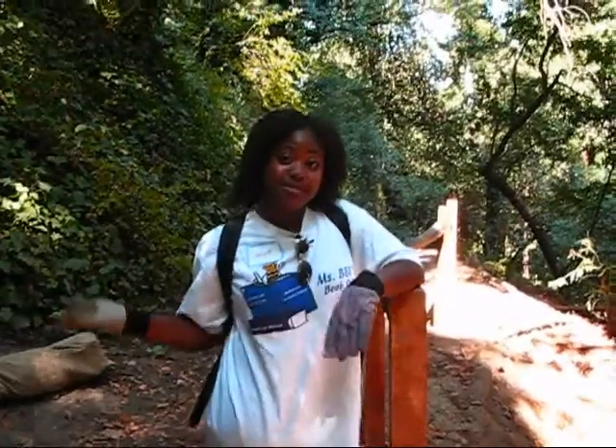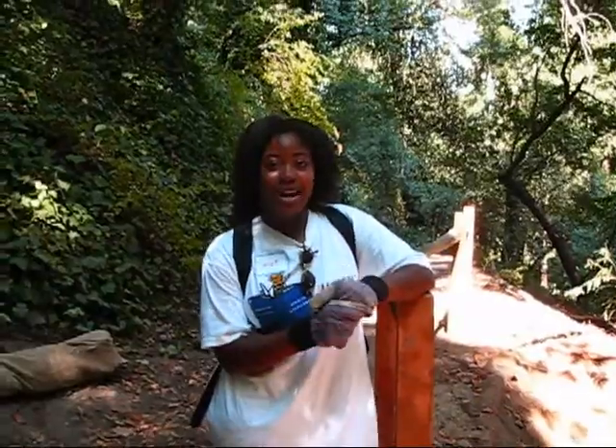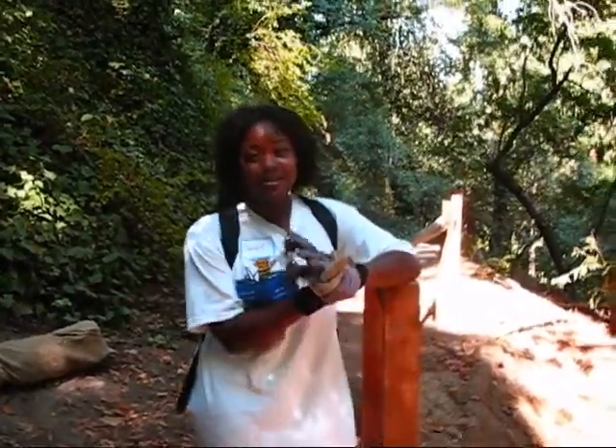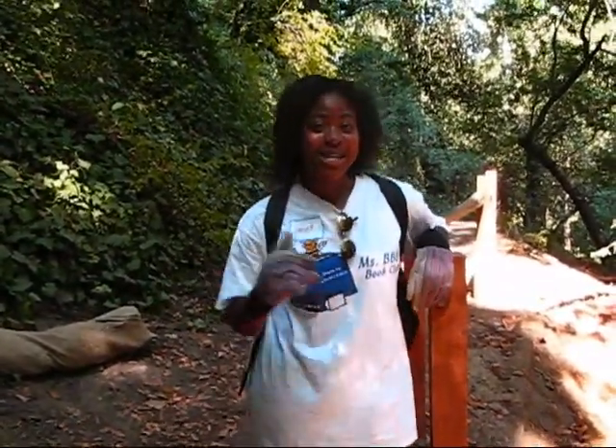Hi everybody. Today's Teams is on location. We often come here to Sausal Creek and we do lots of work for the environment such as preventing erosion. We all come here and do lots of planting and taking up plants that are native to the area. It's a lot of fun, and if you join Teams, you'll be coming here quite often. Come with me and we'll check out some things that are going on.